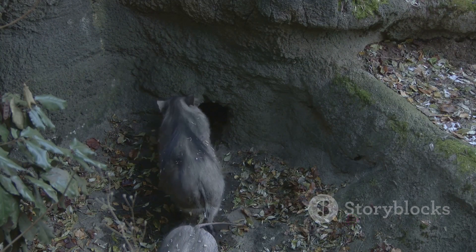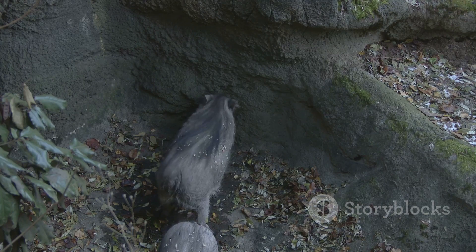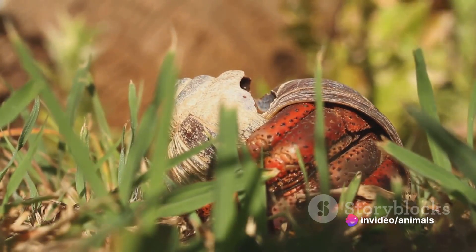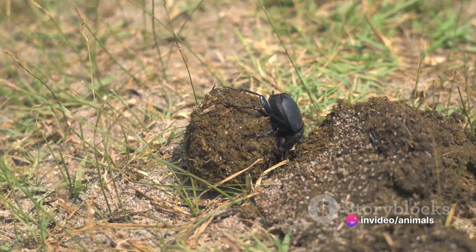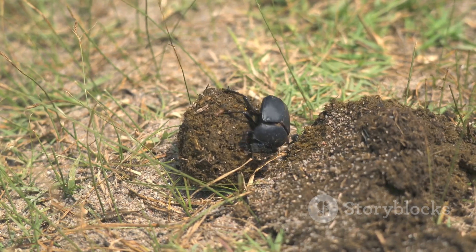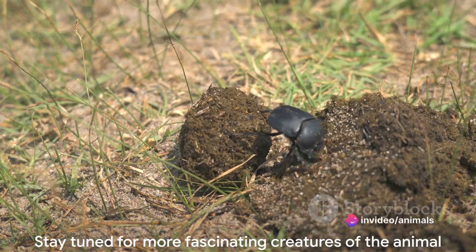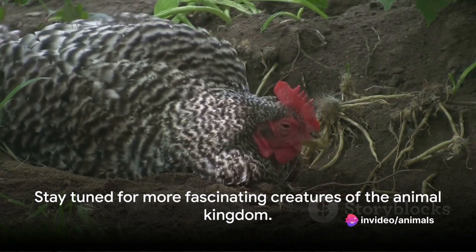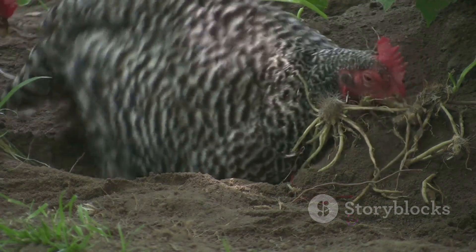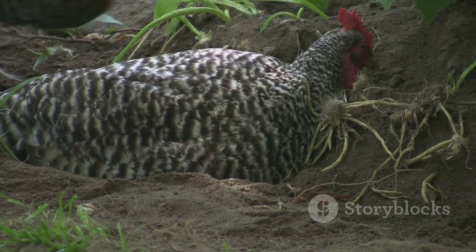The defenses of these creatures are also worth mentioning. When threatened, a pangolin will roll into a tight ball, presenting its sharp scales to any predators. Armadillos, in contrast, have different strategies depending on the species — some will also roll into a ball, while others will dig a quick burrow or even leap into the air to startle predators. And there you have it, a comparative study of the pangolin and the armadillo — two unique creatures, each with its own fascinating tale to tell. Until next time, keep exploring the wonders of the animal kingdom.